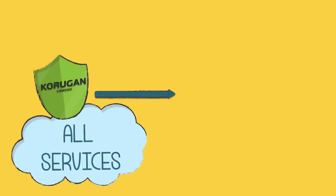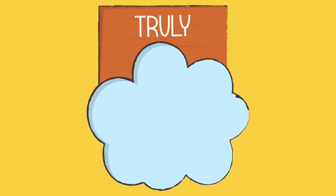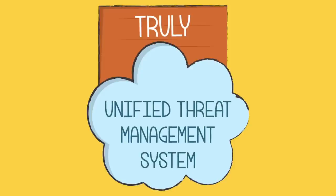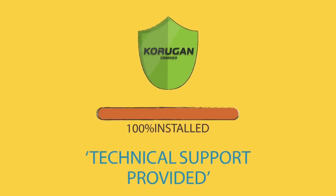Unlike other systems, all Coragon services are developed in-house and work under one license, making it a truly unified threat management system. And we continue to offer technical support once the application is installed.